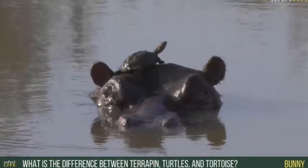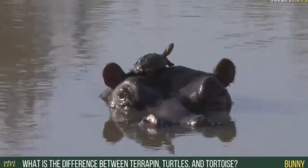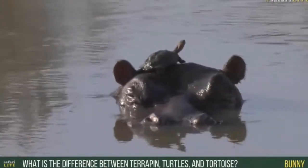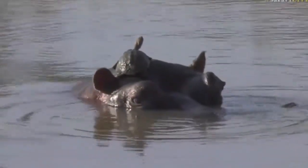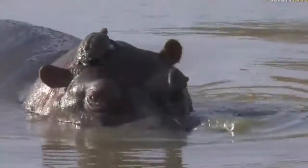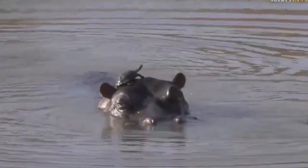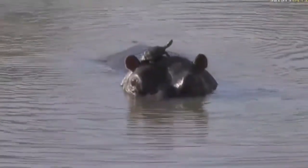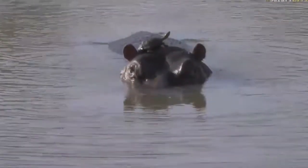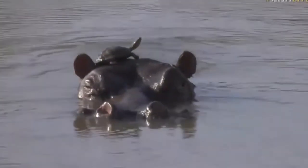Bunny, you're asking what is the difference between a terrapin, a turtle, and a tortoise. Here in South Africa, the turtles we get are all sea-going creatures — they swim in the ocean, not in freshwater areas. Our freshwaters are dominated by terrapins, which have no tolerance for salt like the turtles do. The tortoises are all land-based — they don't spend any time in water like the terrapins and turtles do. That's the separation between them.